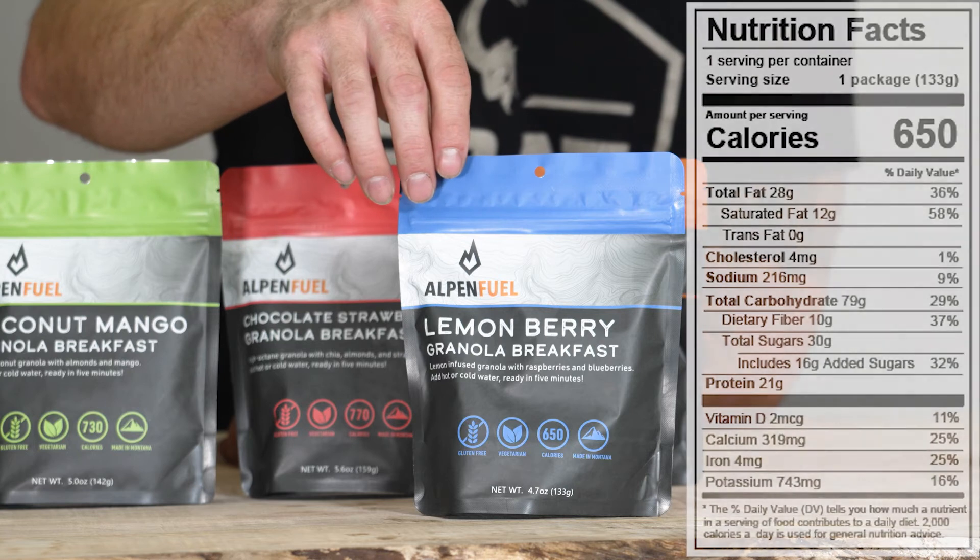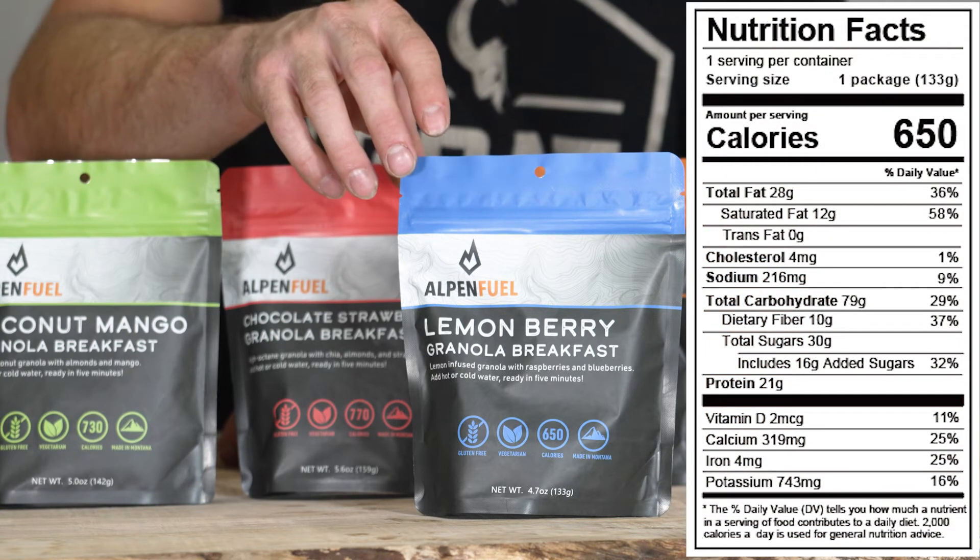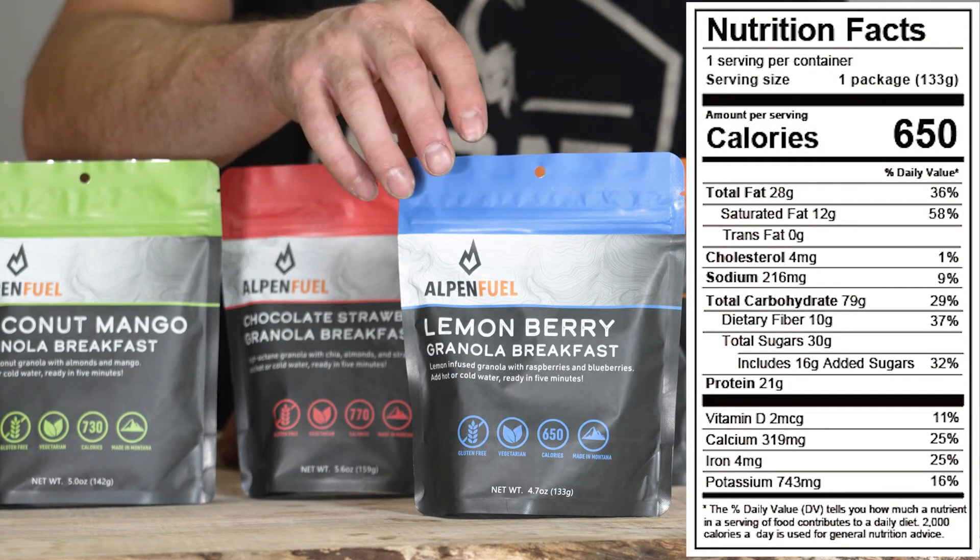And lastly, we have the lemon berry granola — lemon infused granola with raspberries and blueberries — 650 calories.